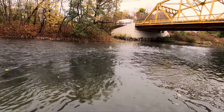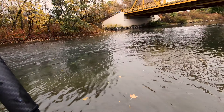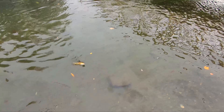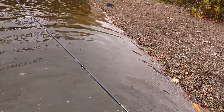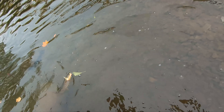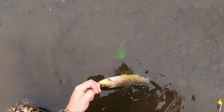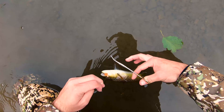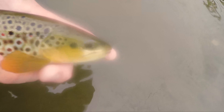There we go — yeah, there we go. It's a nice brown! Oh wow, yeah he is. Come on, get you undone here. See you guys.